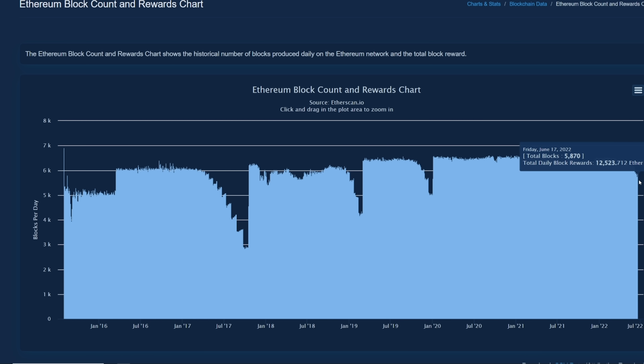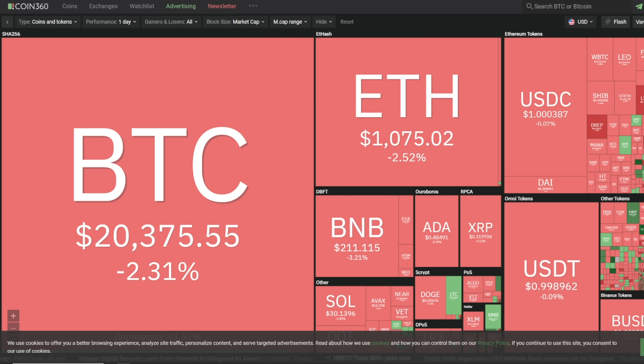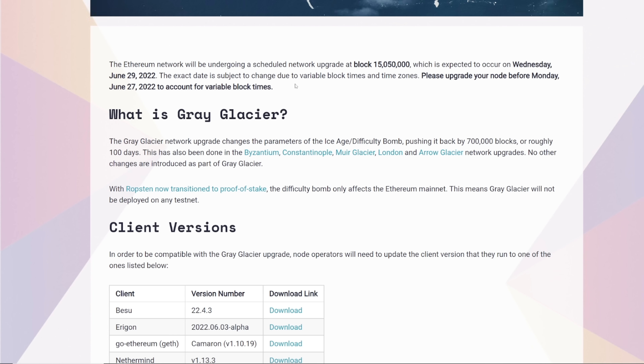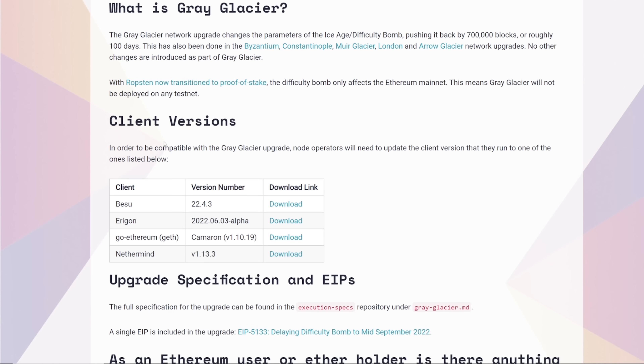We are noticing profitability going down today as well, but that goes along with the whole crypto market going down in terms of prices. With Ropsten now transitioned to proof of stake, the difficulty bomb only affects the Ethereum mainnet. This means Gray Glacier will not be deployed on any testnet client versions.